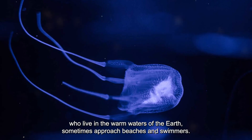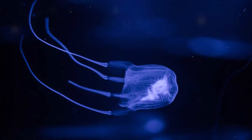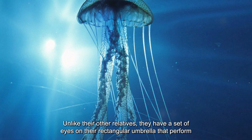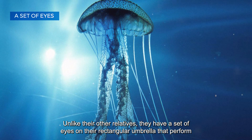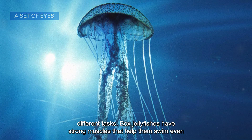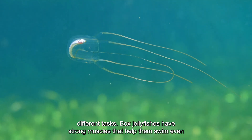These jellyfish live in the warm waters of the earth and sometimes approach beaches and swimmers. Unlike their other relatives, they have a set of eyes on their rectangular umbrella that perform different tasks. Box jellyfish also have strong muscles that help them swim even against the current.